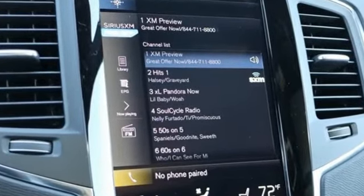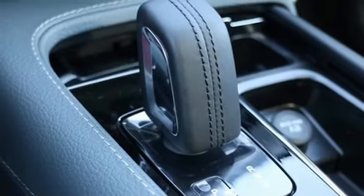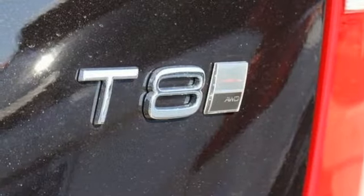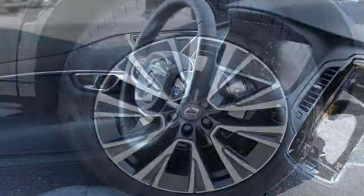Streaming audio, doors and push button start proximity key, front heated leather bucket seats, autonomous cruise control, auto dimming mirrors, voice activated climate controls, automatic transmission, hands-free lift gate, gas pressurized shocks, and power heated mirrors.